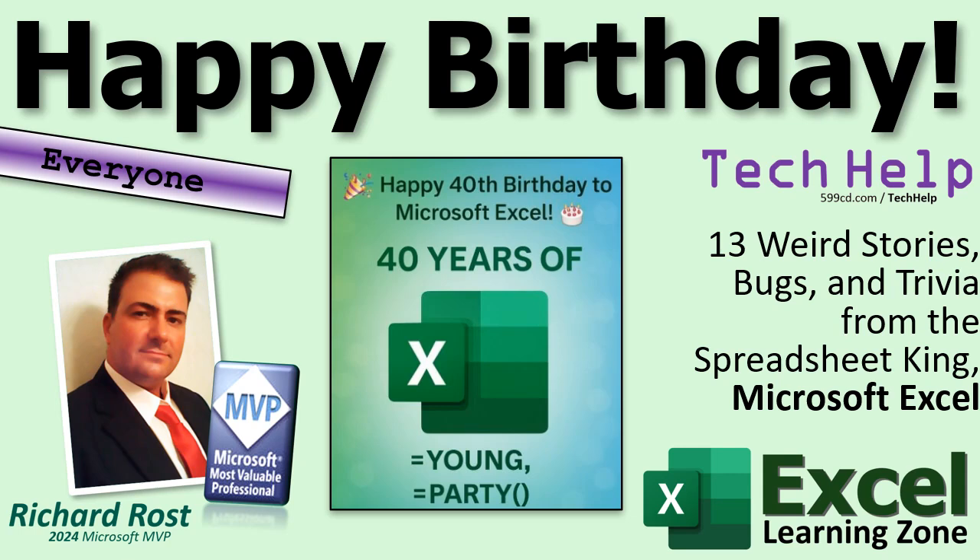That's going to be your tech help video for today. Hope you learned something. Live long and prosper, my friends. See you next time.